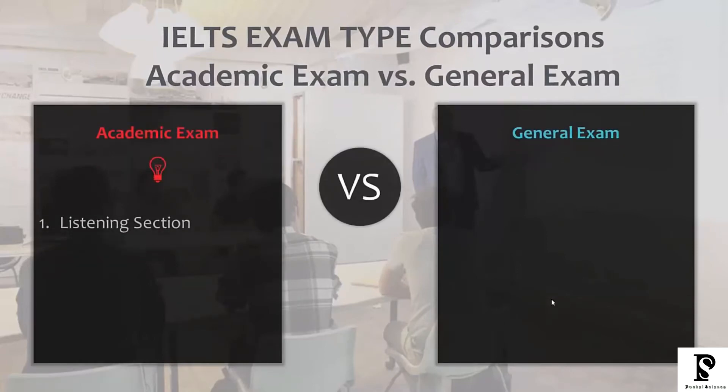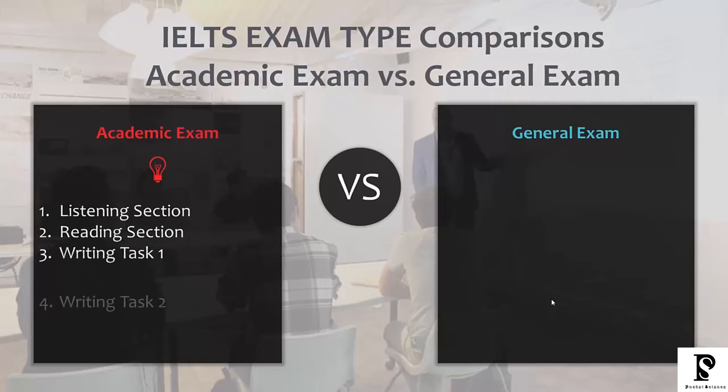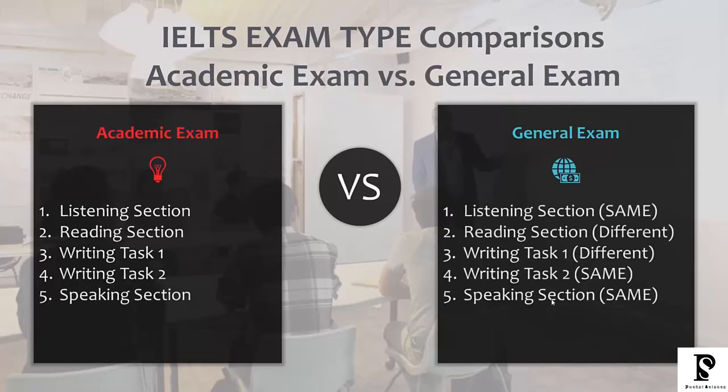A lot of students ask about the differences between the academic and the general test. Most of it is exactly the same. In the academic exam you have a listening section, reading section, writing task one, writing task two, and the speaking test. For the general exam, the listening section is exactly the same. The reading section is different only in terms of the difficulty of the passages — the question types are the same. Writing task one is different, writing task two is the same, and the speaking section is the same.